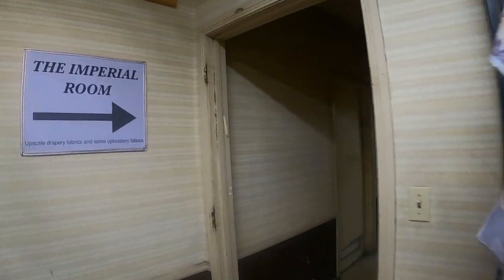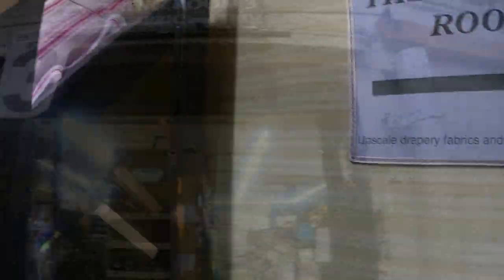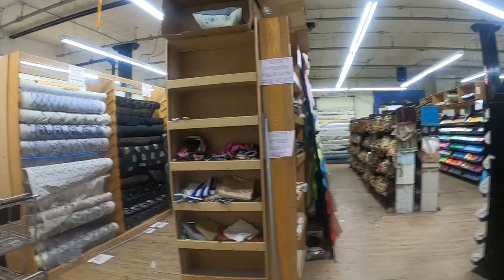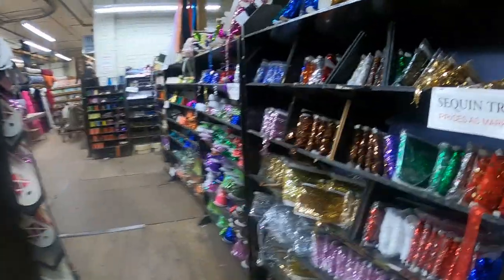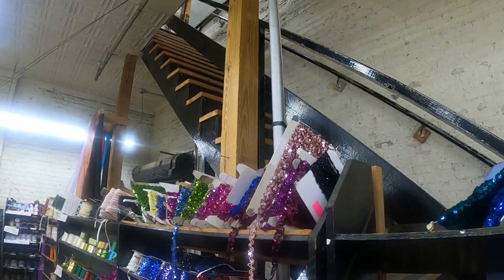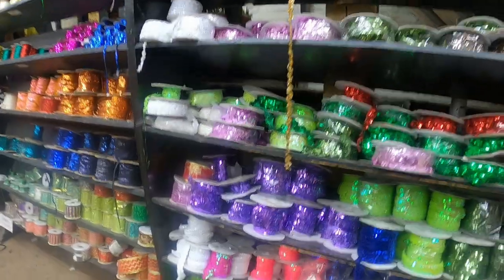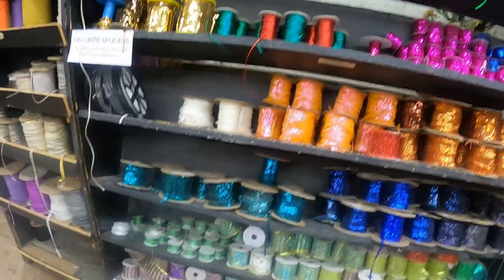There's another room over here — draperies, I won't go in there. This room has trim. Oh wow, look at all this sequin trim! Trim for days, and up there there's even more. More fabric and things. And they have a basement, so we'll go down there also.